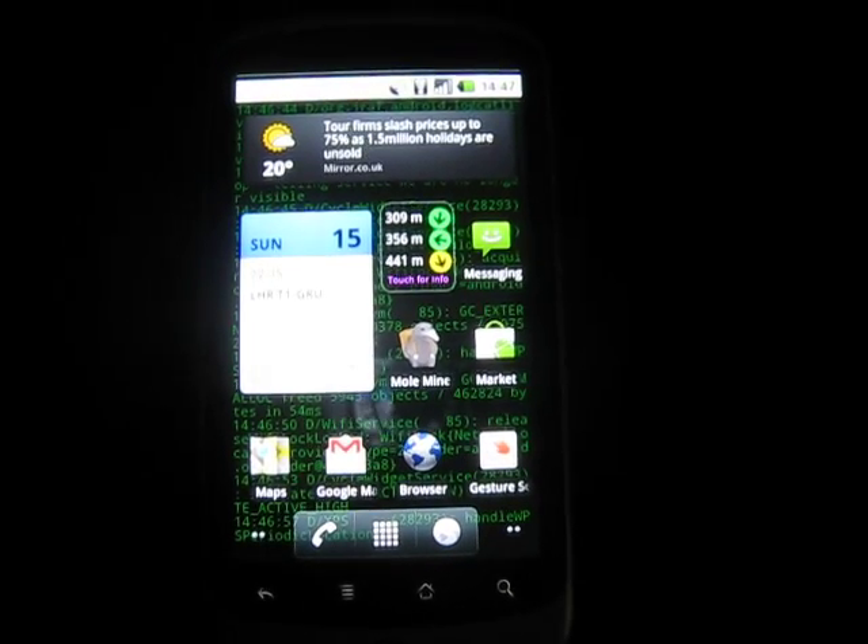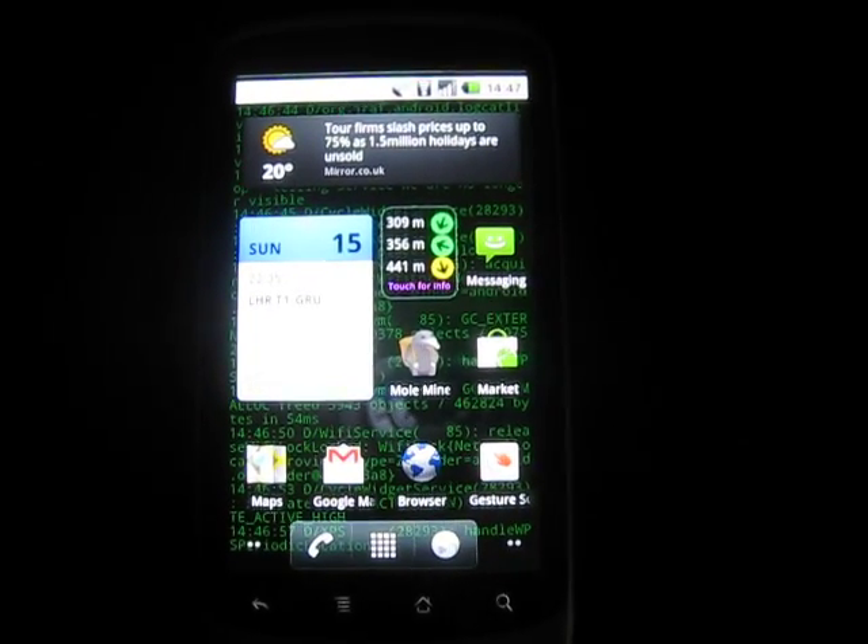Okay, thank you very much. We're Little Fluffy Toys Limited. The CycleHire Widget for Android is available free now on Android Market.